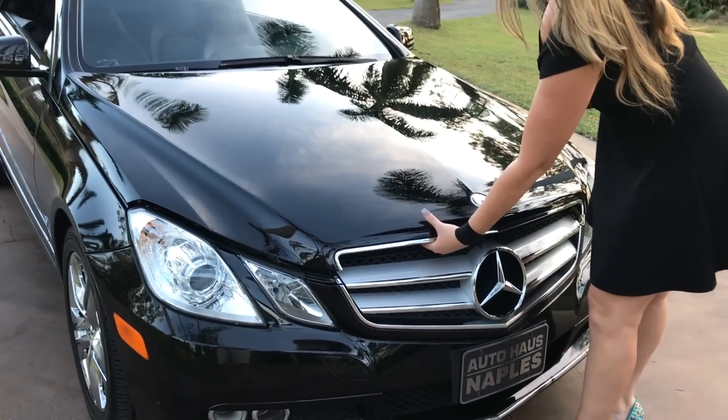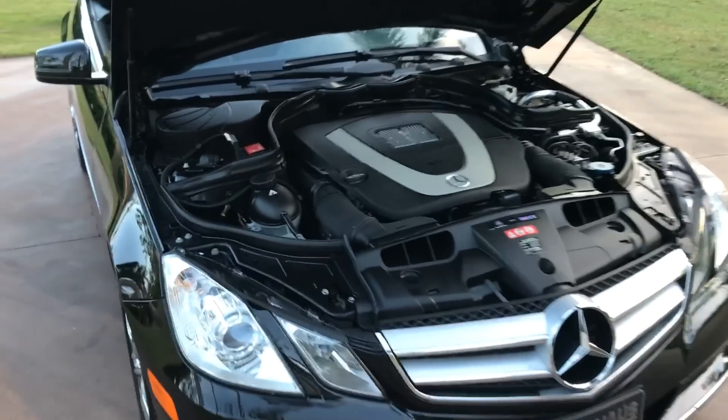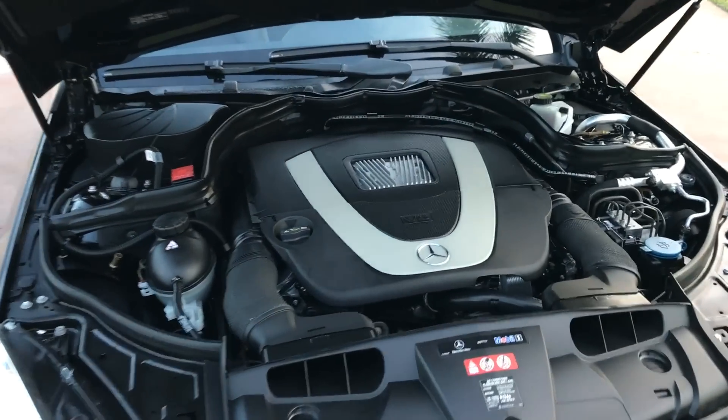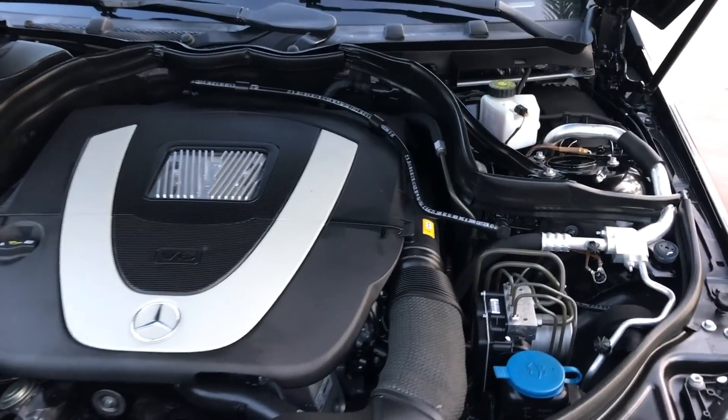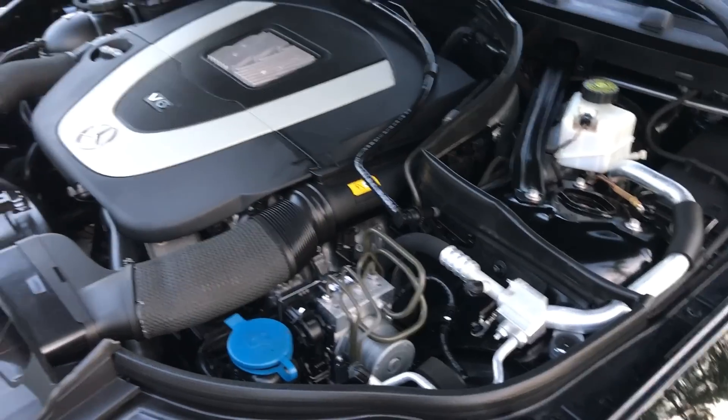We have a 3.5 liter V6 engine, and it produces about 268 horsepower, so it's sporty, and of course the engine is as well.